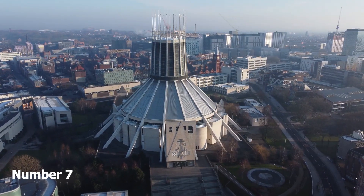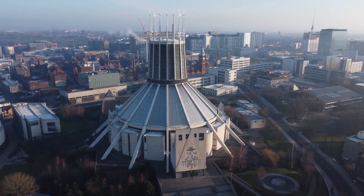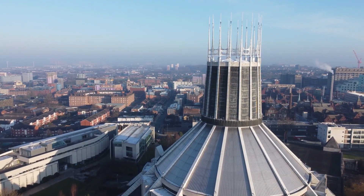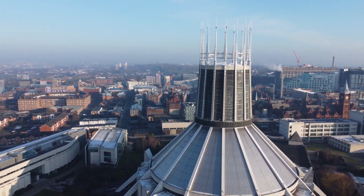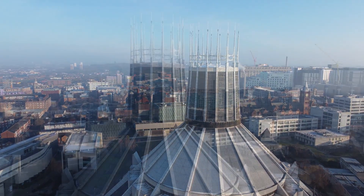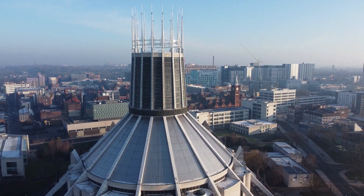Number 7: Metropolitan Cathedral. On your trip to Liverpool, this extraordinary Roman Catholic Cathedral is sure to catch your eye. Dating back to 1967, the breathtaking landmark features an unusual circular conical design made of Portland stone, marble and aluminium. Whether you wish to worship and attend mass at one of the many services held throughout the week, it is well worth a visit.